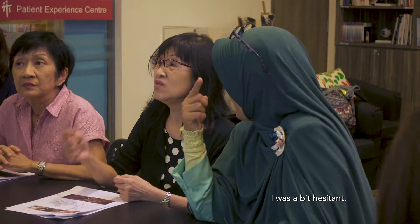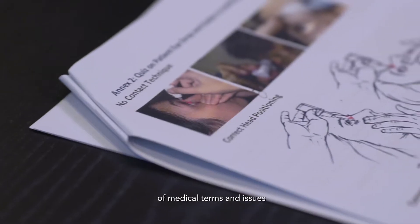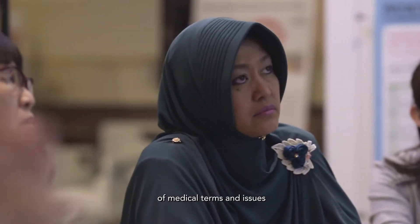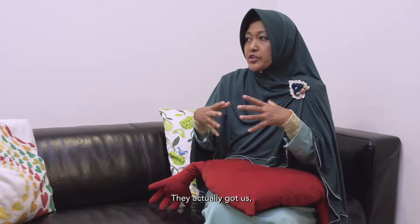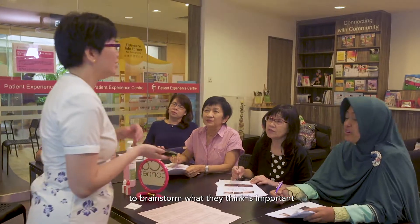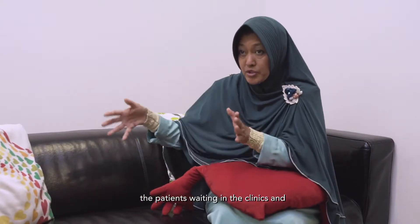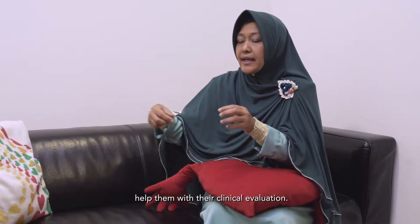When I first started as a volunteer, I was a bit hesitant but having gone through a lot of training sessions, having more understanding of medical terms and issues made me a better caregiver. They actually got us volunteers, doctors and the nurses to brainstorm what they think is important so that it can actually benefit the patients waiting in the clinics and help them with their clinical evaluation.